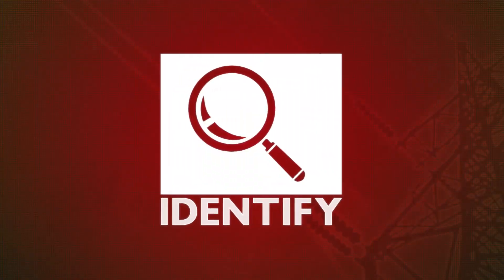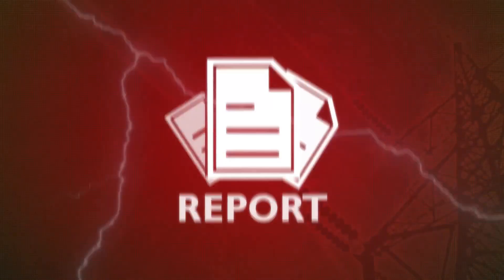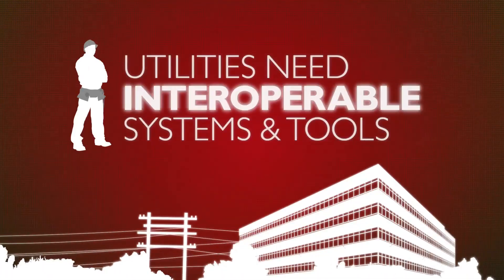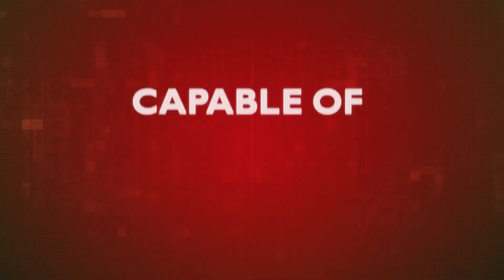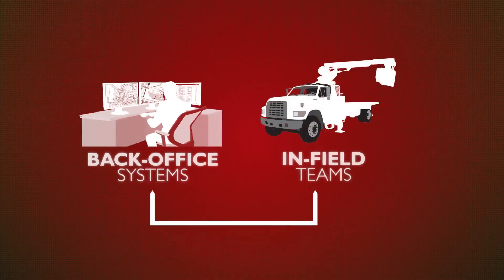To identify, assess, visualize, plan, mobilize, and report all the network damage, utilities need interoperable systems and tools that are capable of sharing data between their back-office systems and their infield teams.